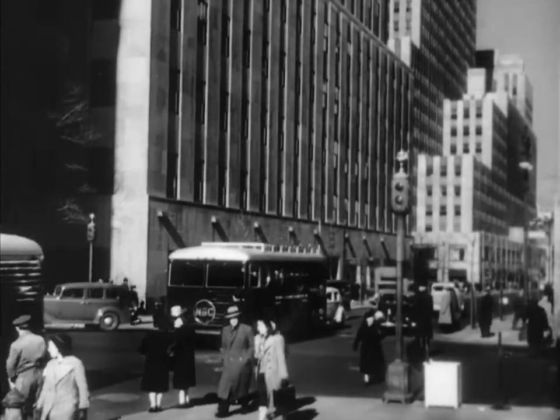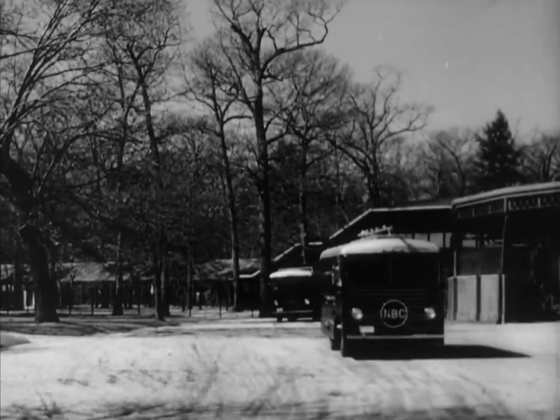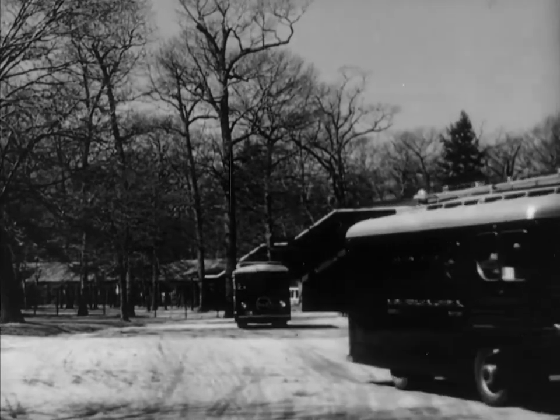One of these trucks is a rolling control room and amplifier, and the other is a small radio transmitter which sends the program over the air to the main transmitter in the Empire State Building.